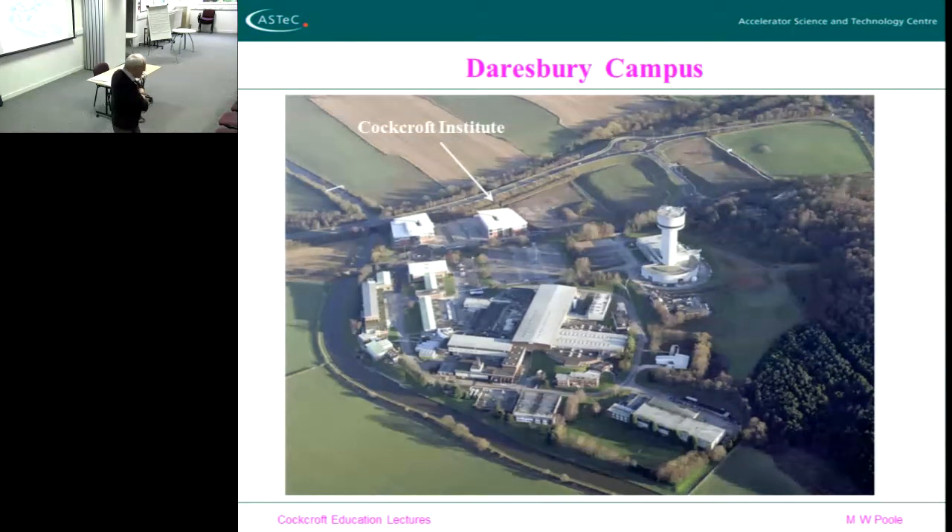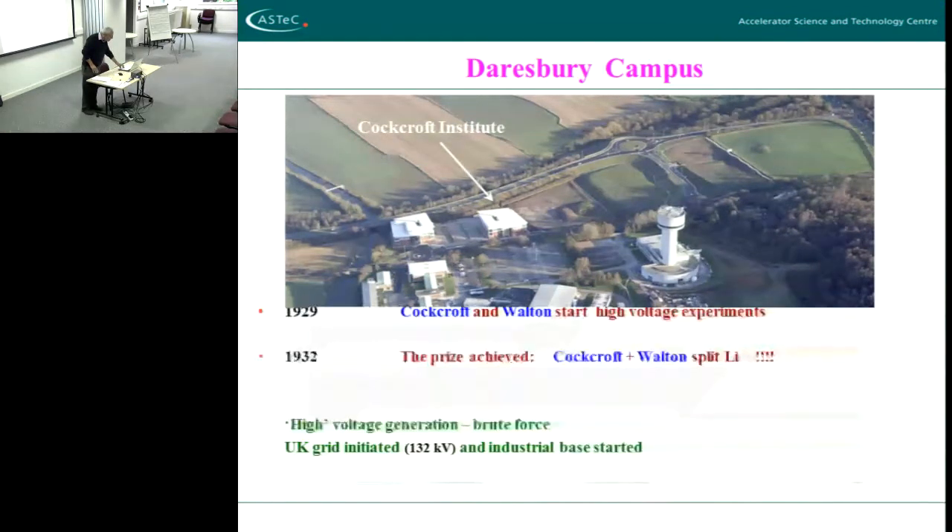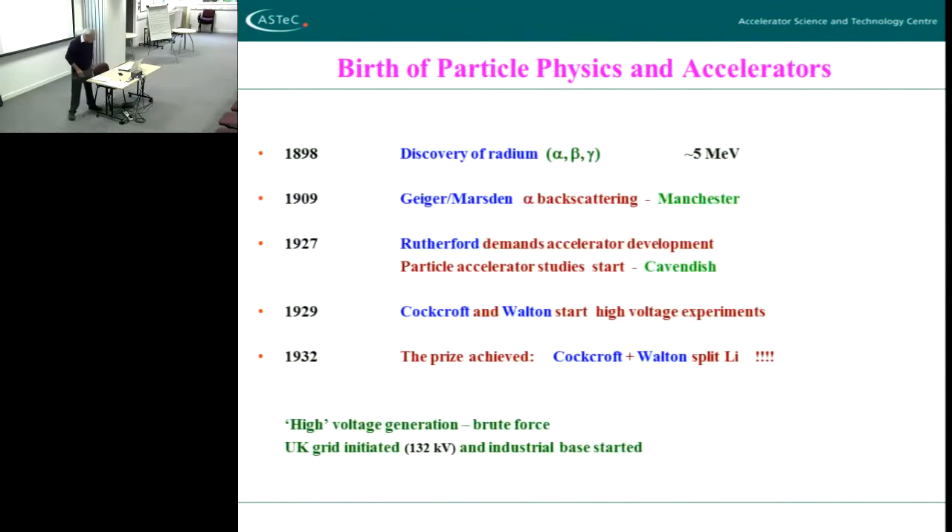That gives you those other themes, if you like. I'm going to assume — bear with me if you've got some knowledge of accelerators already — I'm going to assume more or less no knowledge at all at the start. So why were accelerators developed? Well, they were developed of course for what would nowadays be called particle physics, but wasn't in those days.